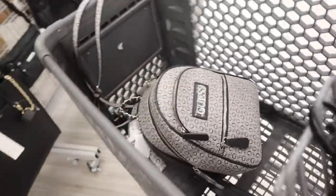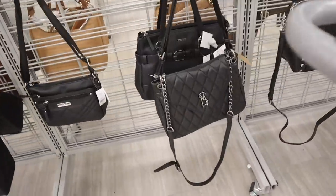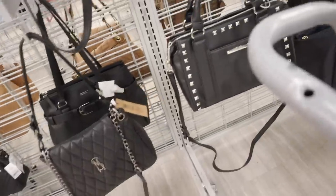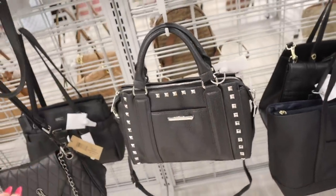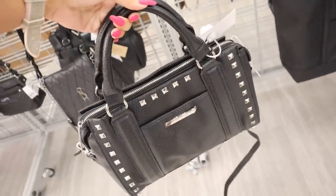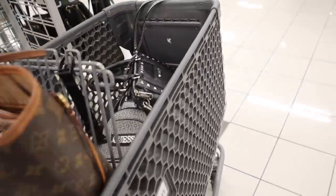Look at the other Steve Madden purse — so pretty with this silver chain, priced at $37. And look at this one with silver studs, absolutely stunning for only $33. That is an amazing deal, wow — can you imagine? I have to see how these are going to look.